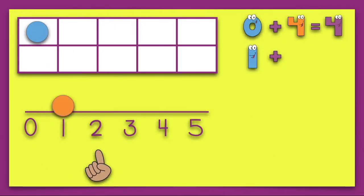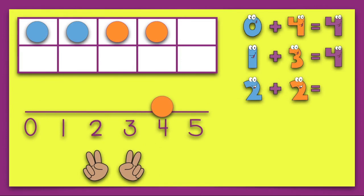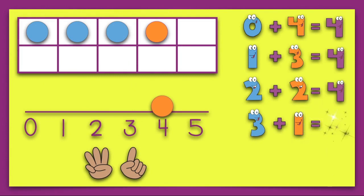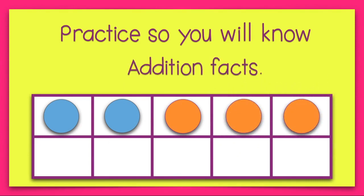One plus three equals four. Two plus two equals four. Three plus one equals four. Four plus zero equals four. Practice so you will know addition facts.